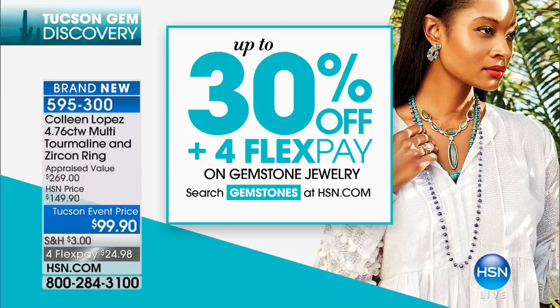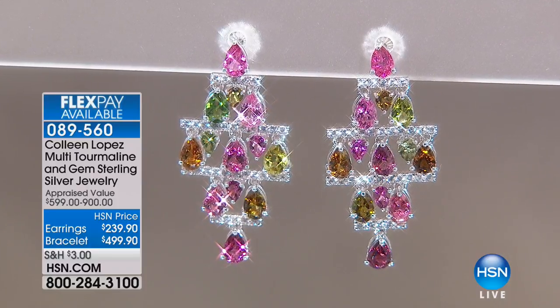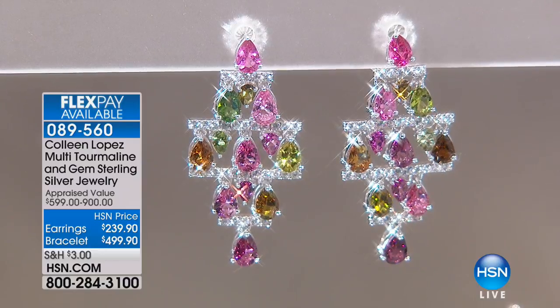We only get to do this once a year. A lot of the vendors we work with, we talk to them months before the big show — asking what's trending, what's hot, what's popular, what's new. Up to 30% off all of our beautiful Tucson gem finds today, plus four flexible payments on everything in the show. Item 595-300. We still have matching earrings and the matching bracelet coming up. Use express ordering or log on to hsn.com.